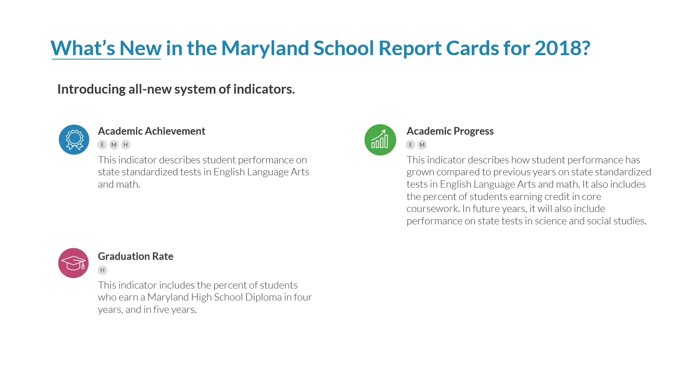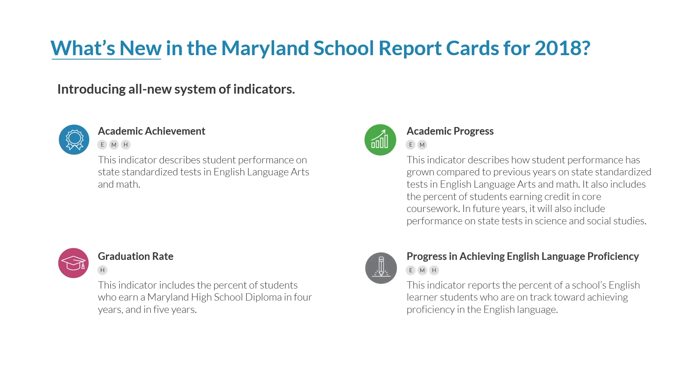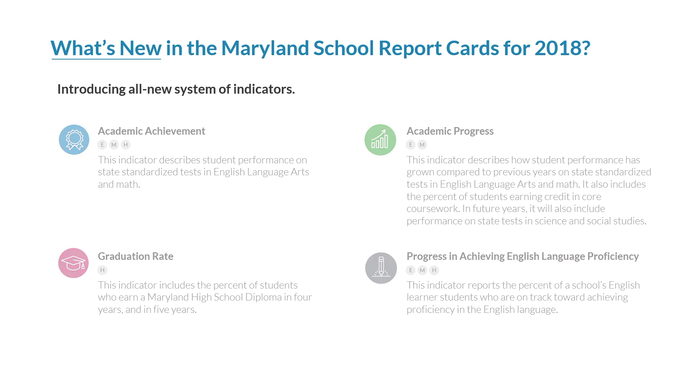The graduation rate indicator includes the percent of students who earn a Maryland high school diploma in four years and in five years. This indicator is high school specific. The progress in achieving English language proficiency indicator reports the percent of a school's English learner students who are on track towards achieving proficiency in the English language. This indicator is measured in elementary, middle, and high school.